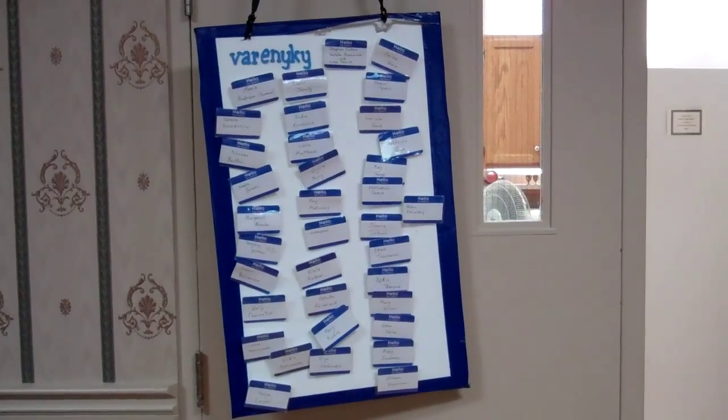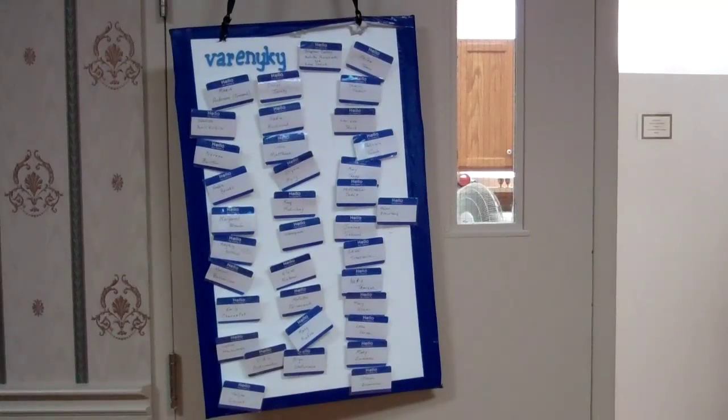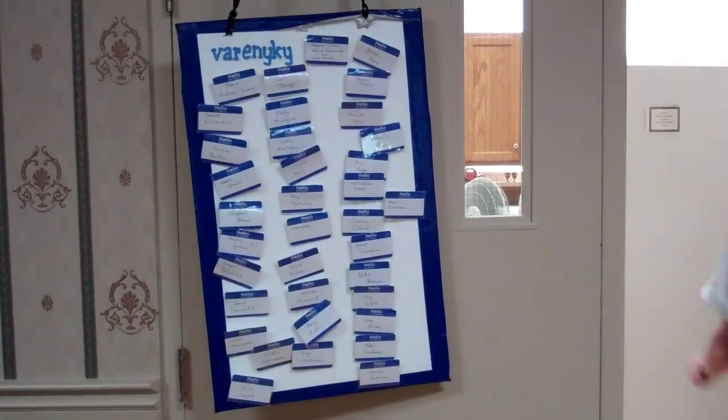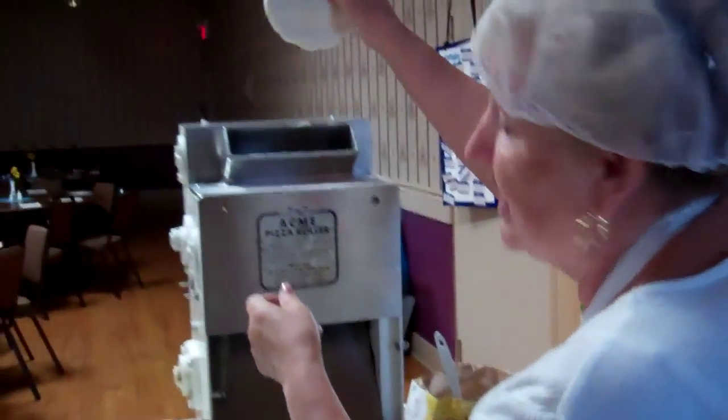A picture of the Volunteers Board with all the name tags and you can see all the ladies, the number of ladies that get involved in making all this wonderful food. It all starts with the veranichy, or as everybody knows, pierogi-making at St. George's Parish Hall. There's the dough.